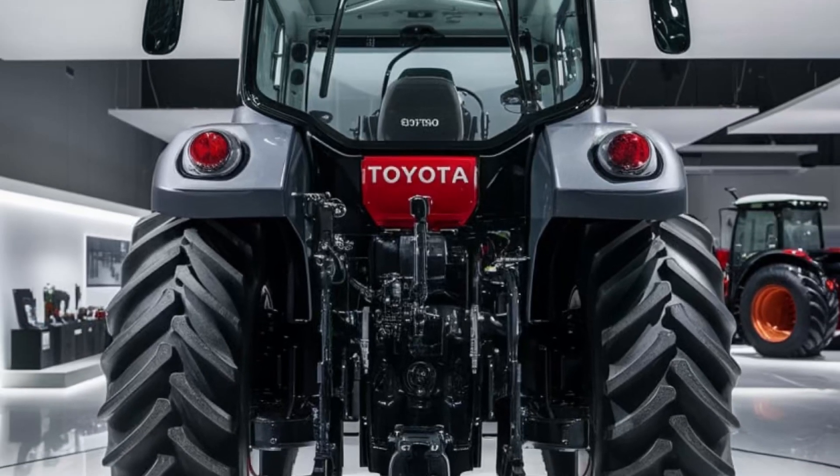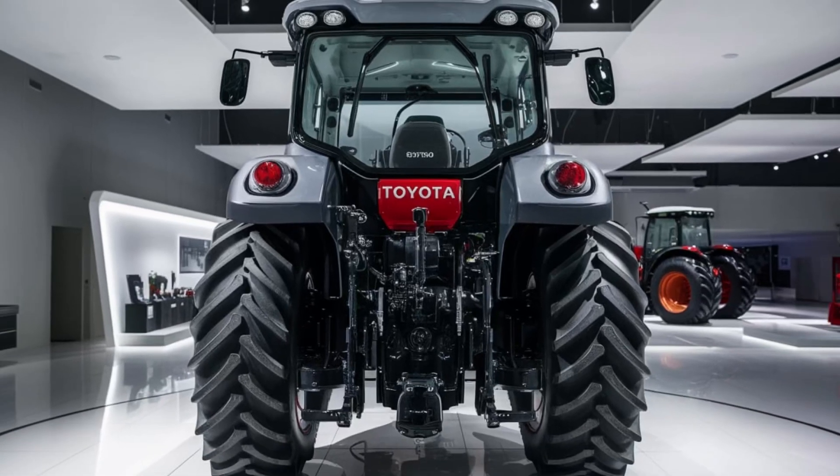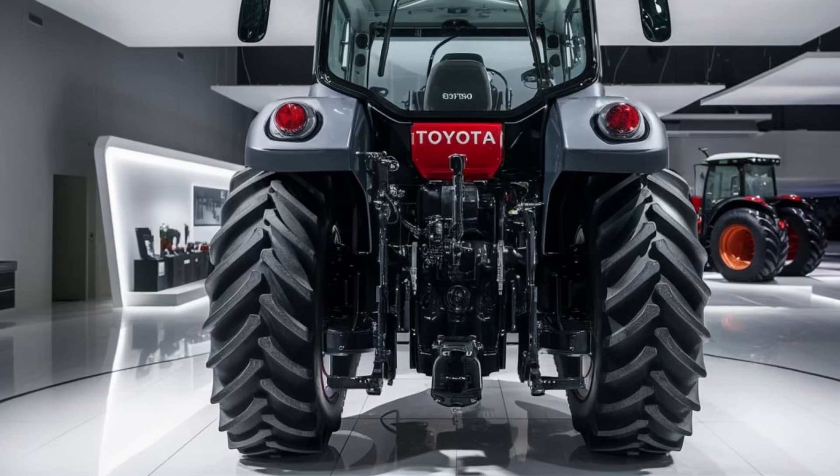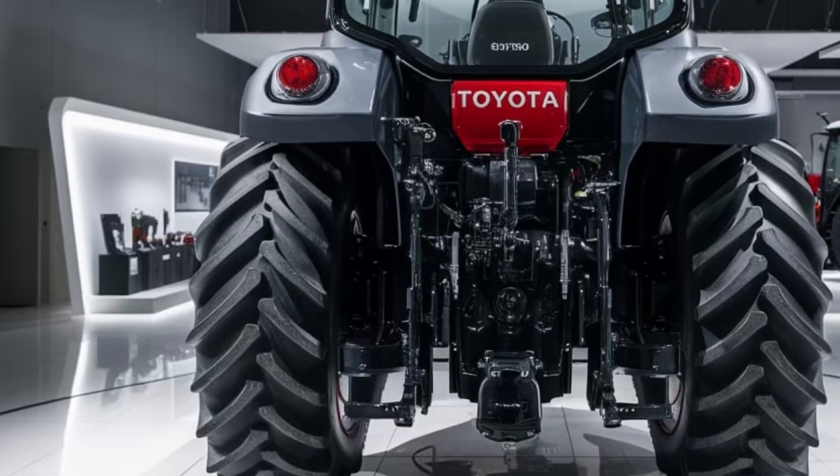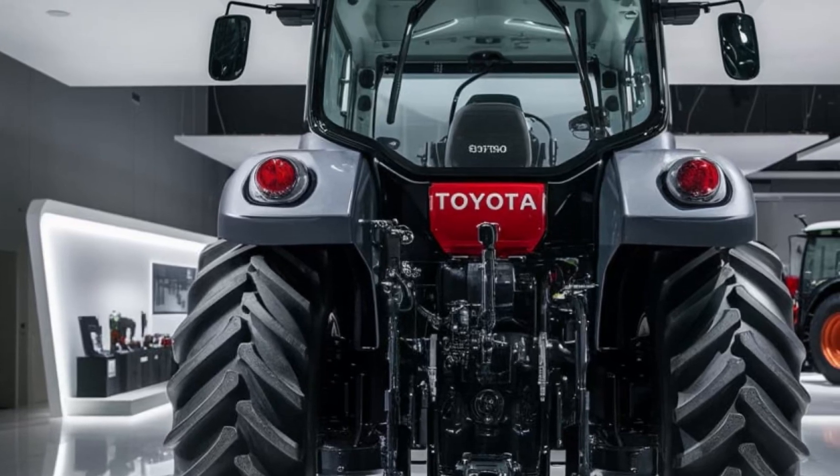Toyota has equipped this tractor with a fully digital cockpit, integrating a high-resolution touchscreen display with real-time diagnostics, GPS-guided auto-steering, and wireless connectivity.